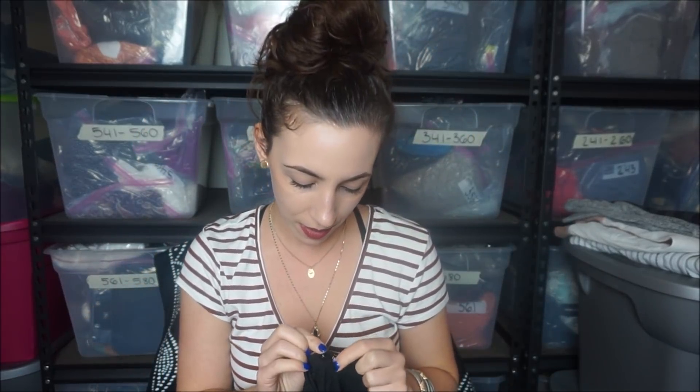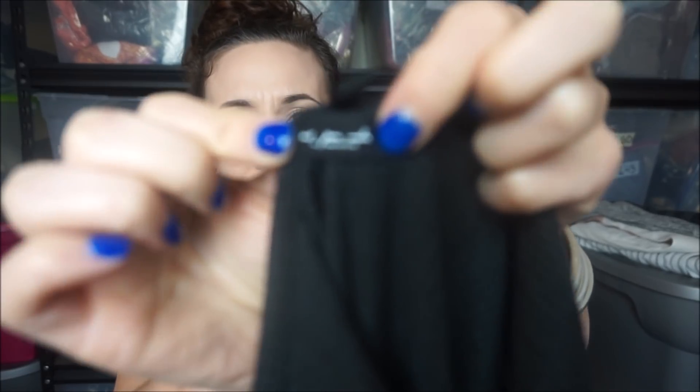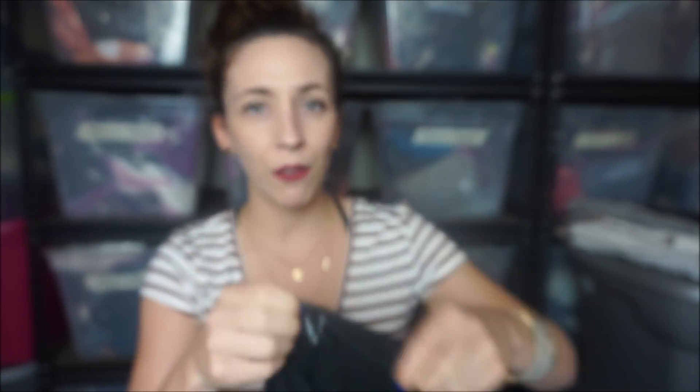This is really cute. It's a ribbed bodysuit and it is from Urban Outfitters. It's a really small label - it's Out From Under. And it just has a scoop back.